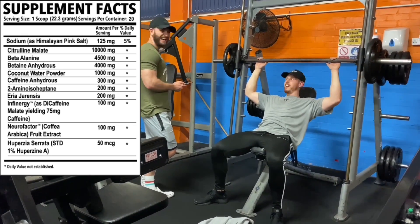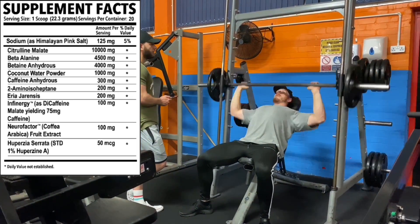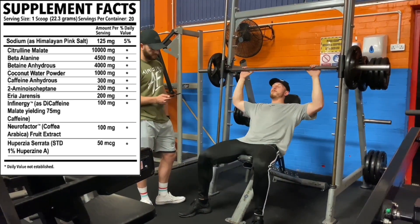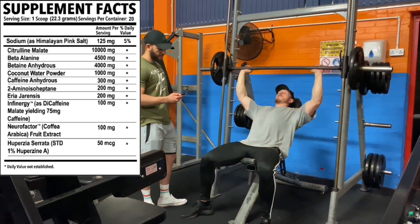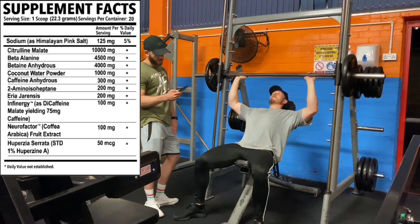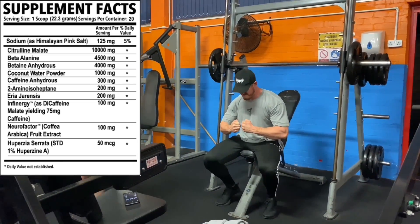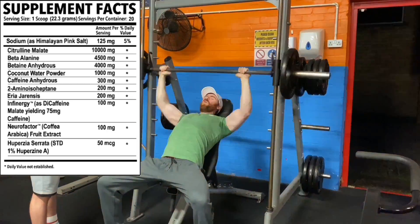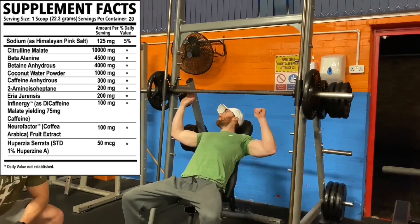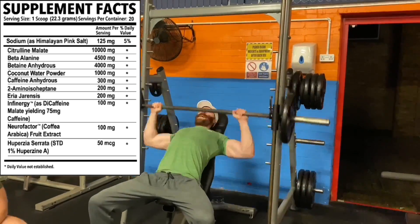Then caffeine anhydrous at 300 milligrams — that's a sweet spot, roughly three cups of coffee — the main stimulant in this pre-workout. Then DMHA at 200 milligrams, a powerful central nervous stimulant in the grey area these days — a good dose for energy and focus. Pairing with that, Rauwolscine at 200 milligrams — the plant version, often dubbed the natural DMHA — giving focus and CNS stimulation. Then Infinergy as caffeine malate yielding 75 milligrams of caffeine as a top-up, kicking in towards the end of your session.